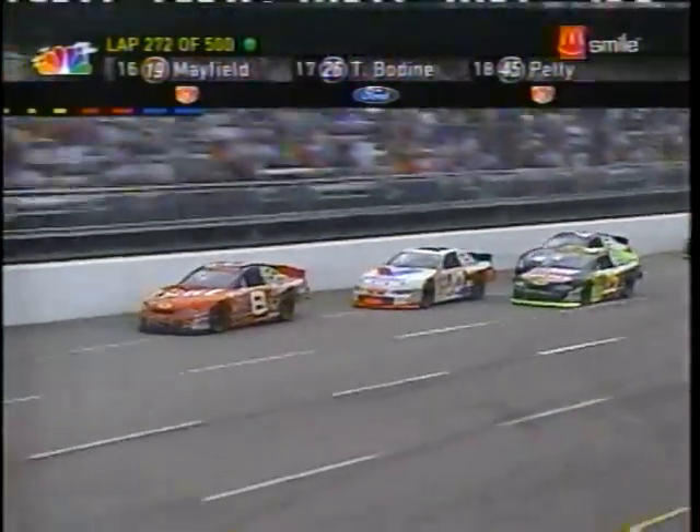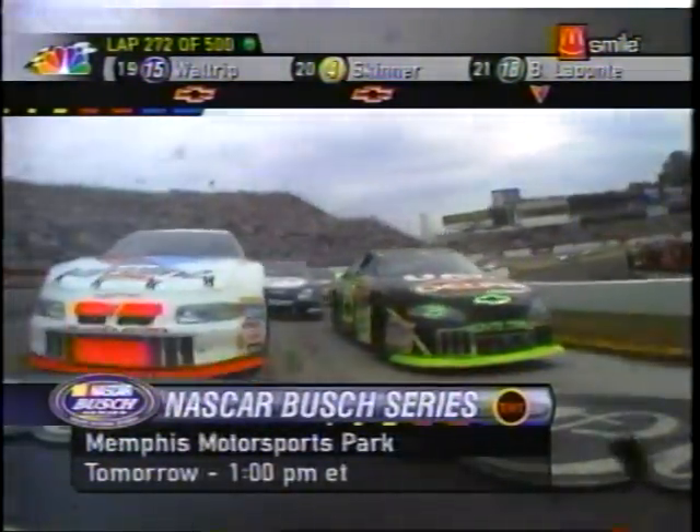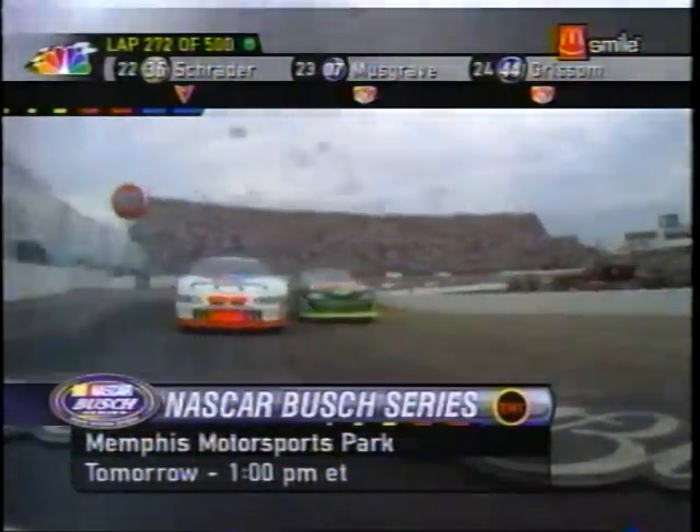Don't forget, tomorrow the NASCAR Busch Series race at Memphis that's being run right now on TNT, 1 o'clock Eastern Time. Set the VCR if you're going off to work and watch it tomorrow night — that's what I'll be doing.